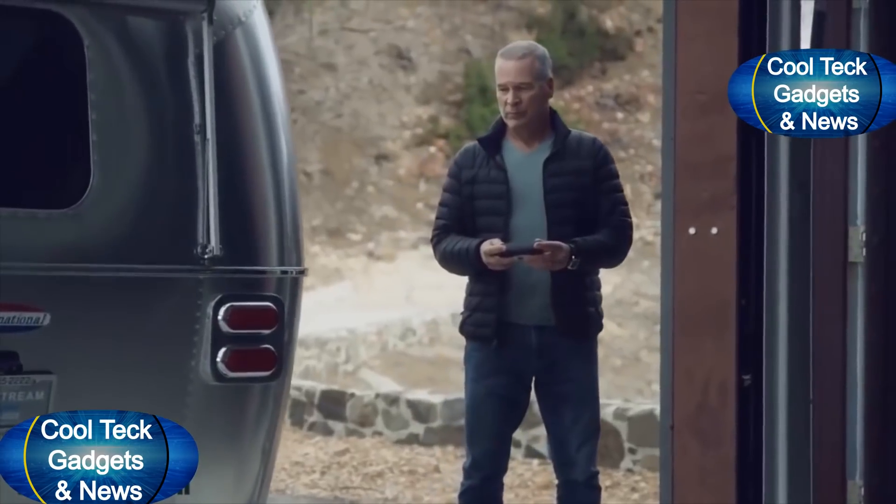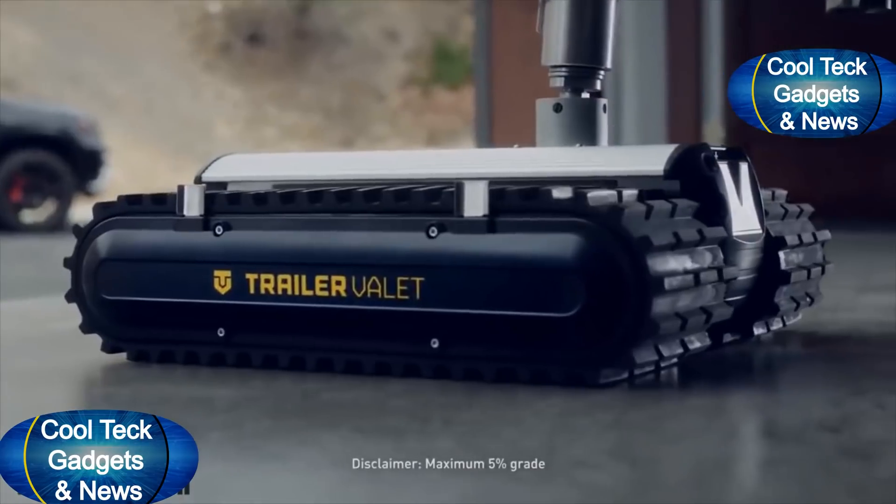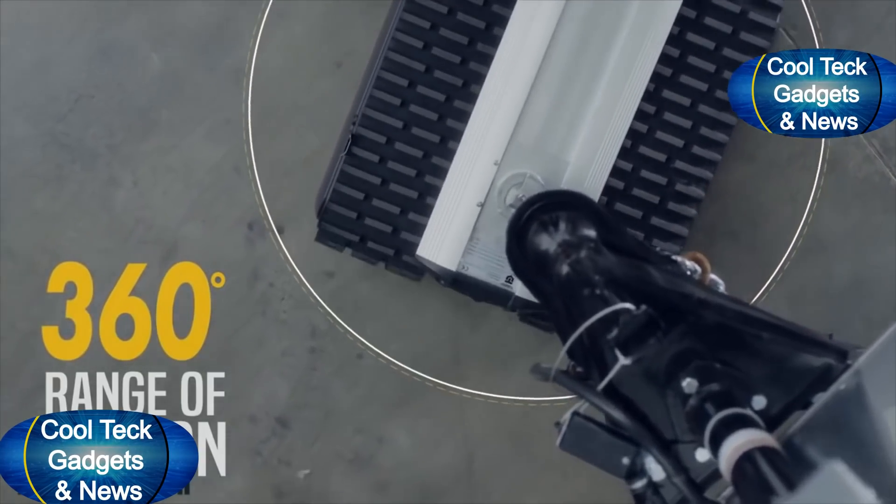Now you can move your trailer without the help of a spotter. Navigating obstacles and tight corners has never been easier, because the RVR has an amazing 360-degree range of motion.